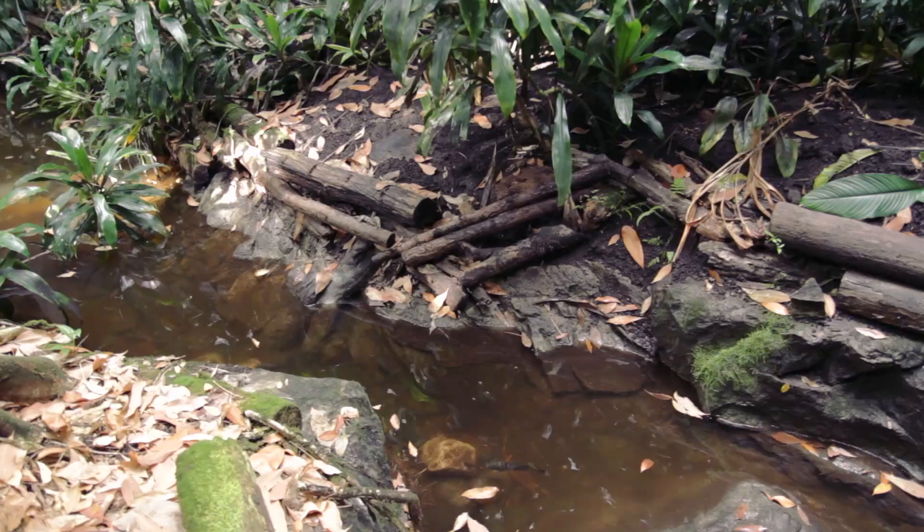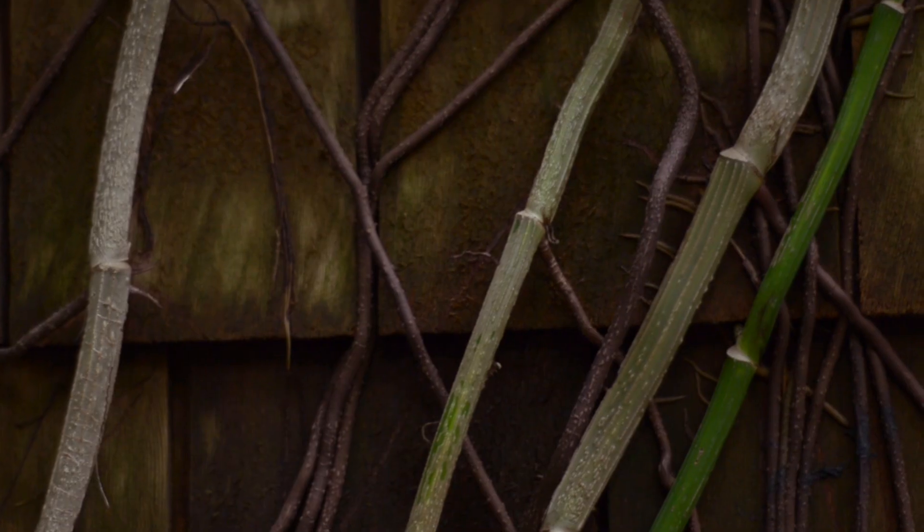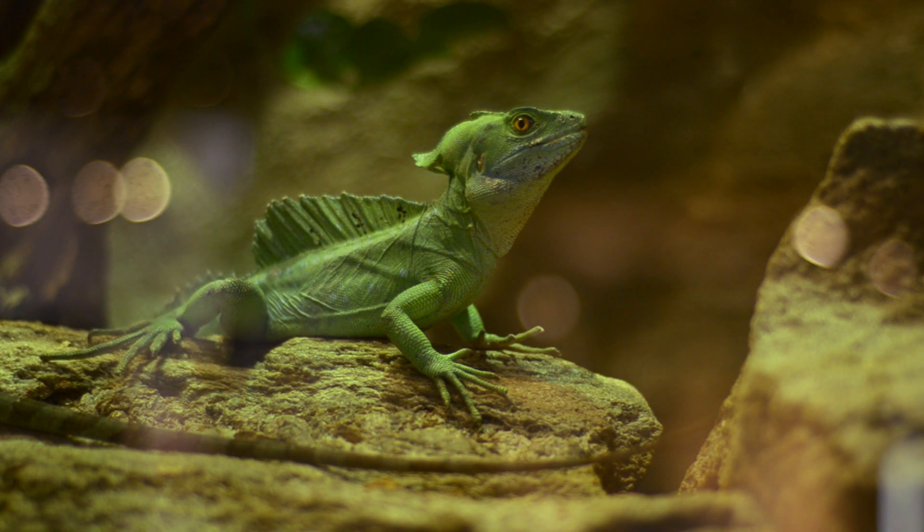The Ontario Science Centre has a rainforest with many species held within it. Today we're going to be learning about the poison dart frogs of Central and South America. One of them poops on me — it's unpleasant, but not for the viewers.